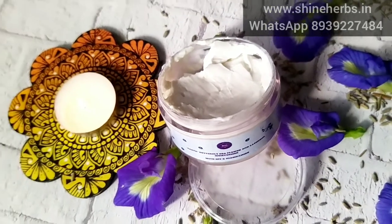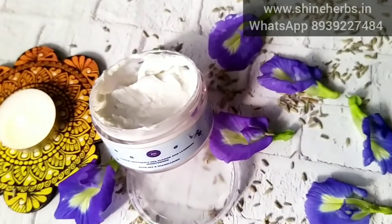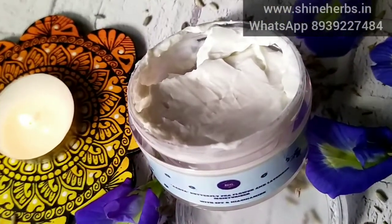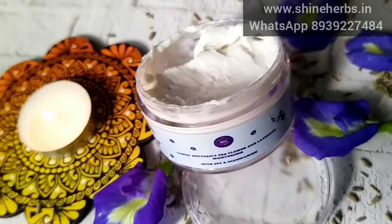Hello Friends! Welcome to Shine Herbs! Now we are going to see a special product in Shine Herbs. What is this product? One of the most requested products — Adia Butterfly Pea Flour and Lavender Moisturizer with SPF and Niacinamide.